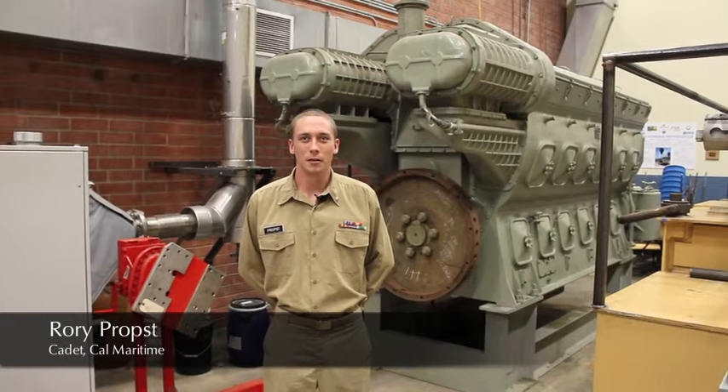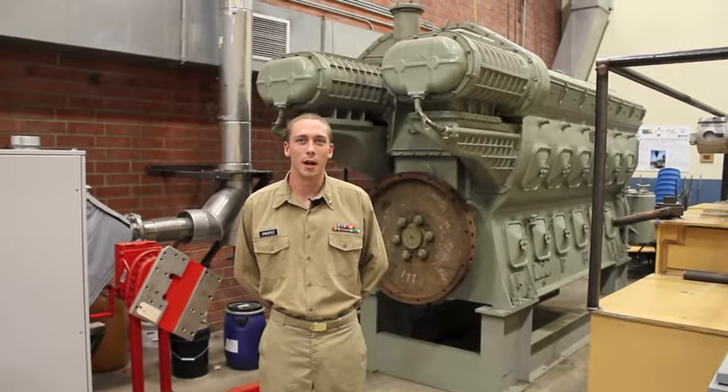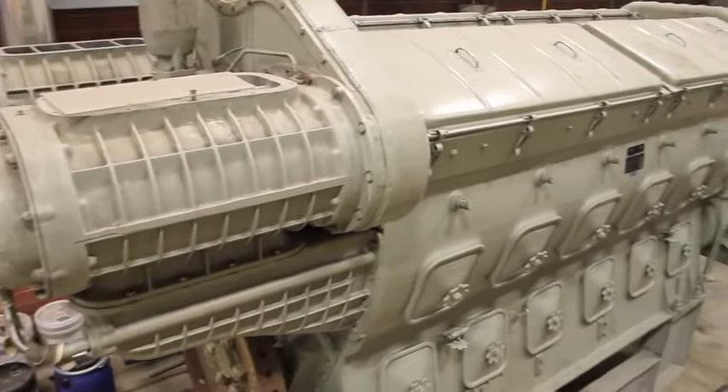I'm cadet Rory Probst. Today we're going to be showing you the power lab facilities at the California Maritime Academy. This is the GM electric motive engine used in trains and tug boats. Each year this engine is taken apart and reassembled by cadets.